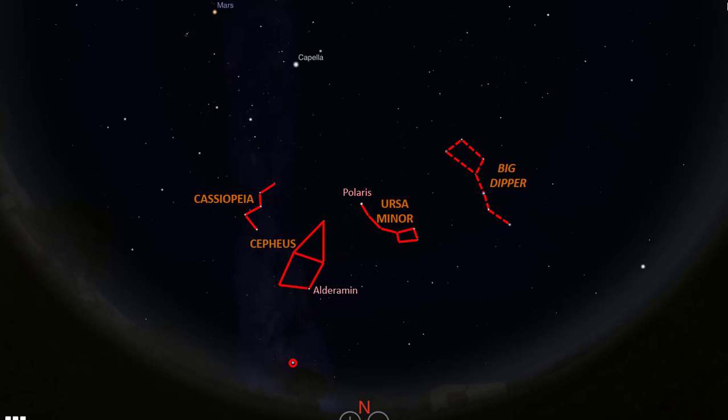The brightest star down here is Deneb, which marks the tail of Cygnus, the Swan. At this time and position, the rest of the Swan is submerged below the horizon. If we look carefully to the right of Deneb, you may be able to see a pair of faint stars here. These stars mark the head of the constellation Draco, the Dragon, which extends like this. The Big Dipper Asterism is part of the Ursa Major constellation, the Great Bear, which looks like this.